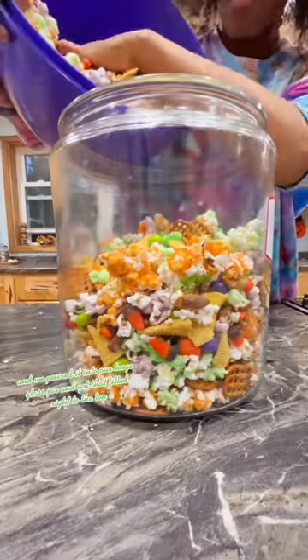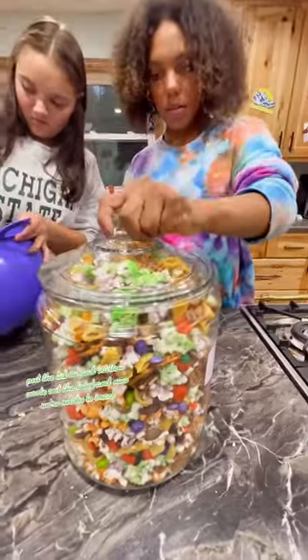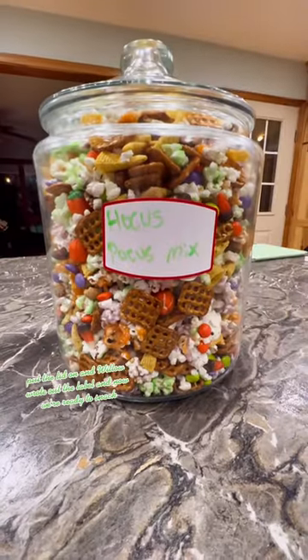Mixed it all up and we poured it into our huge glass jar and got that filled right to the top, put the lid on and Willow wrote out the label and now we're ready to snack.